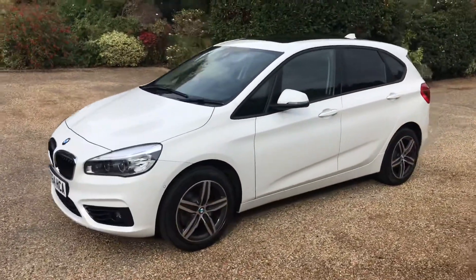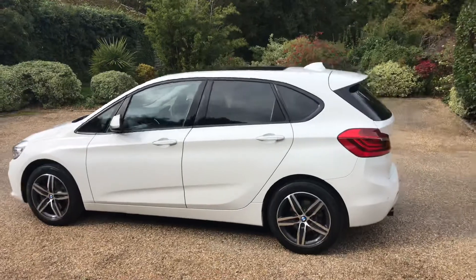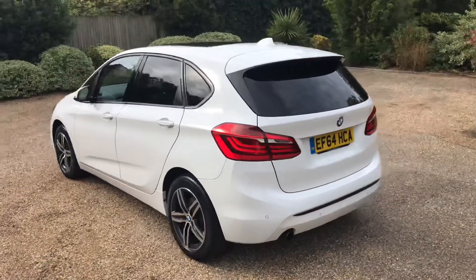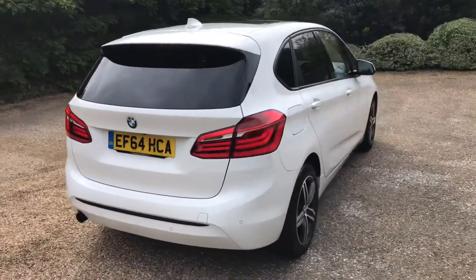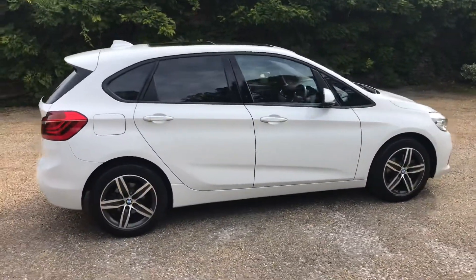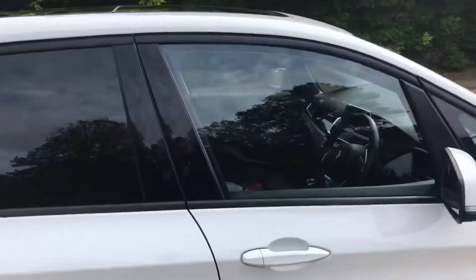It has a whole raft of additional options on it: driver comfort pack, technology package, reversing camera, panoramic glass sunroof, sun protection glass in the back. As you can see, the car literally is as new. The wheels are unmarked and it has a set of matching Michelin tyres.